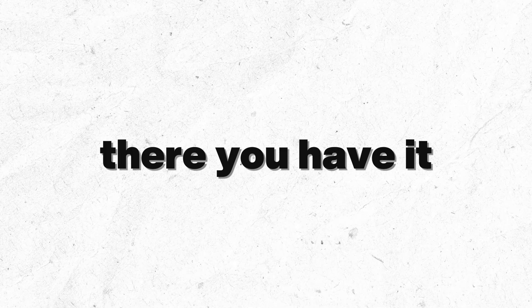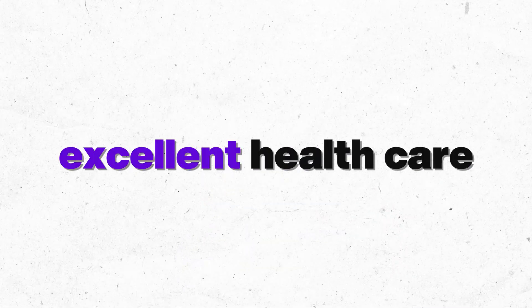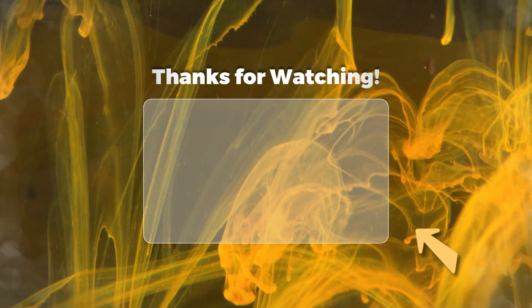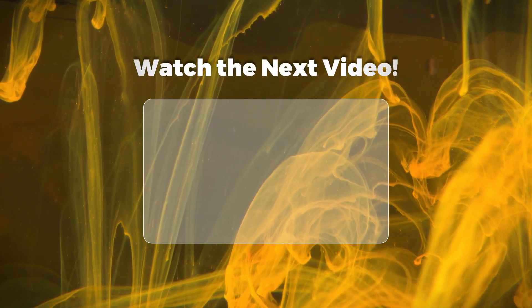So there you have it — the top 10 countries for digital nomads in 2024. Each of these destinations offers unique benefits and opportunities for remote workers. Whether you prioritize a low cost of living, excellent healthcare, or fast internet speeds, there's a perfect spot for you. Don't forget to like, comment, and subscribe for more tips on living and working around the world. Thanks for watching and see you in the next episode.